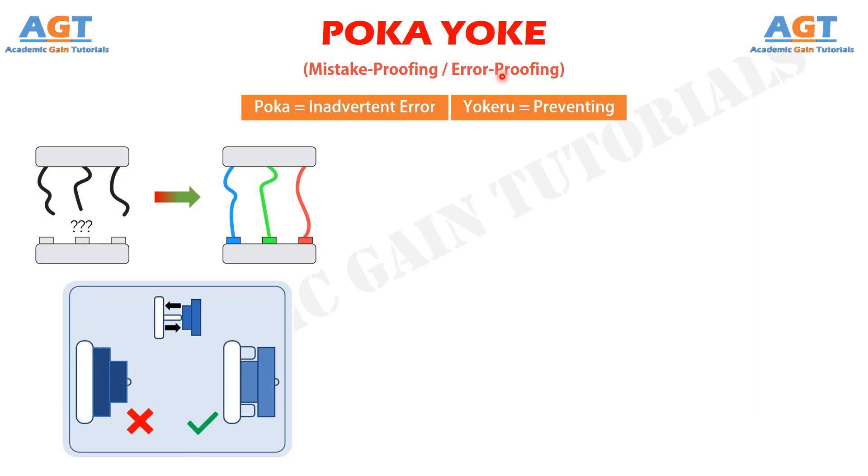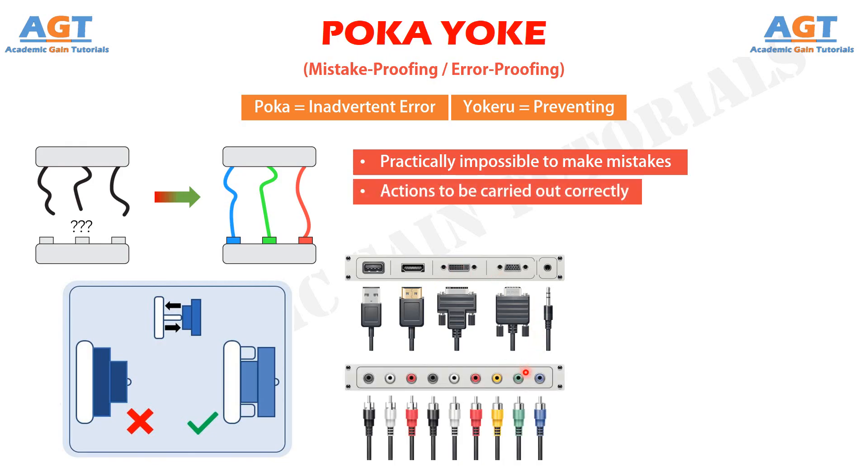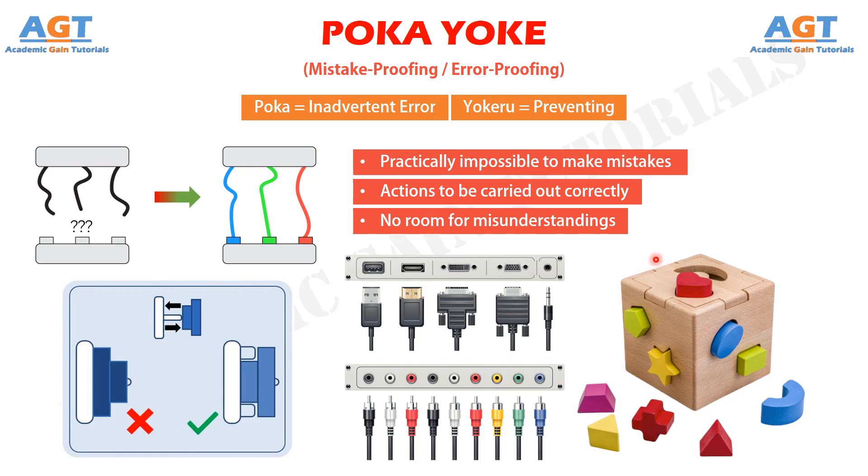Poka-Yoke makes it practically impossible to make mistakes. It forces actions to be carried out correctly, leaving no room for misunderstandings. It's about measures that prevent further errors from being made. Many solutions in Poka-Yoke tend to be simple, cheap, and effective. They can be integrated into the product design or in one of the process steps.